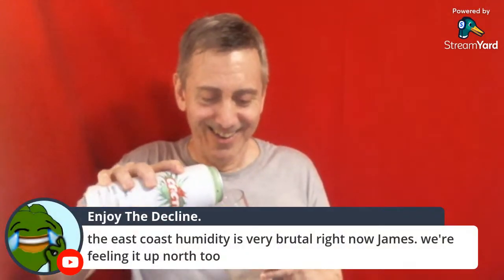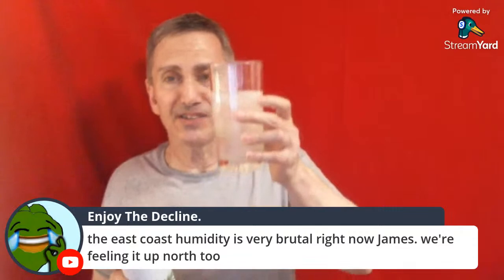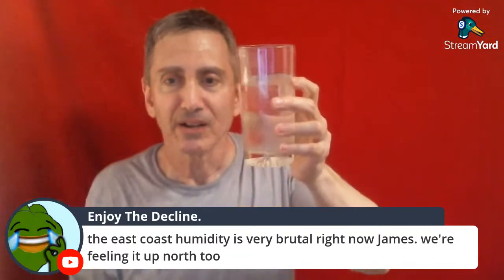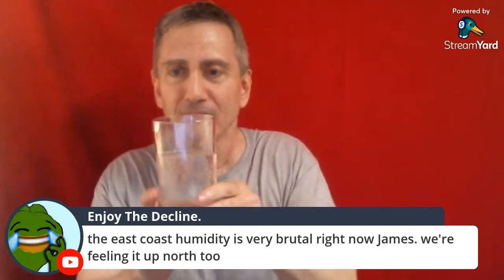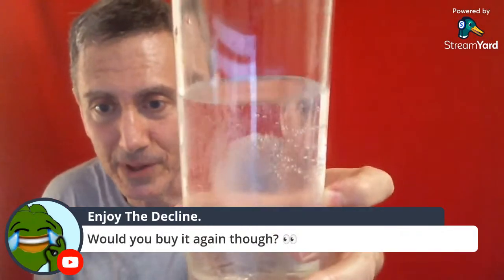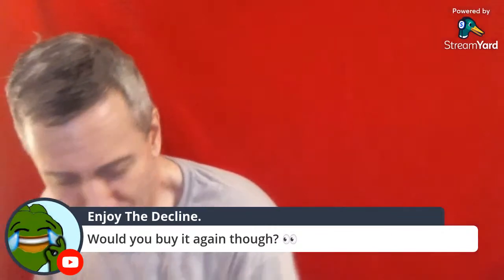I don't want to prejudge it right away, but it smells like cat piss with a hint of lime. It has a sake look to it. Does it have a production origin on the can — where it's produced? Let me check it out.